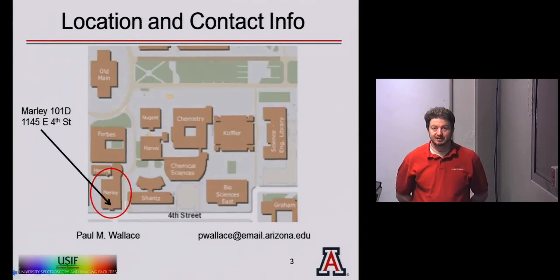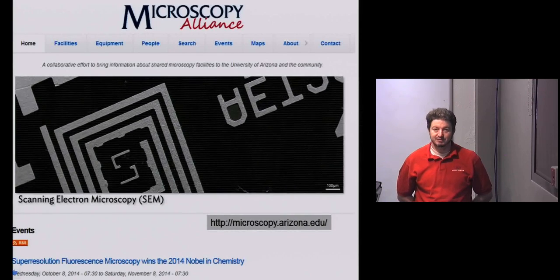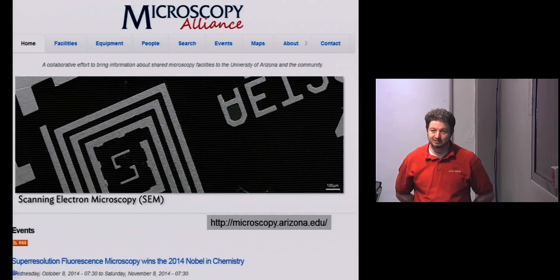We are located on 4th Street just south of Main, in the basement in room 101D. Please send us an email first so we can make sure we're not busy when you stop by. We'll be happy to give you a tour or arrange for training. A number of staff members have been combined onto the Microscopy Alliance, which lists many of the tools and shared facilities on campus. We generally all work together, so if I can't help you with my SEM I can point you to another facility.